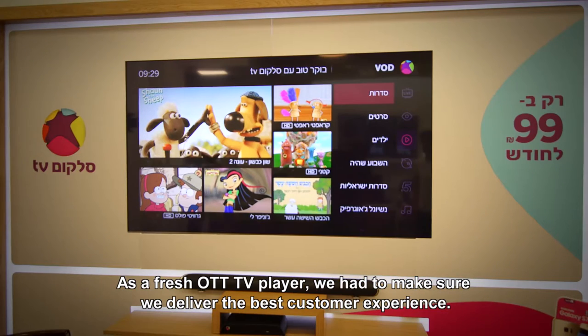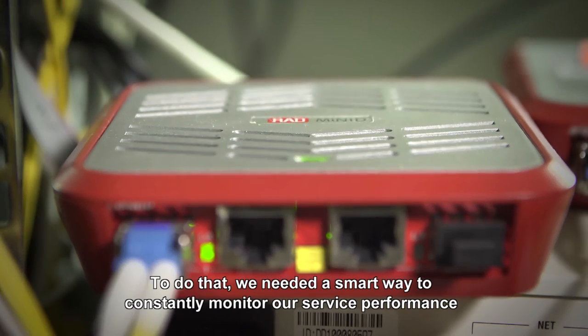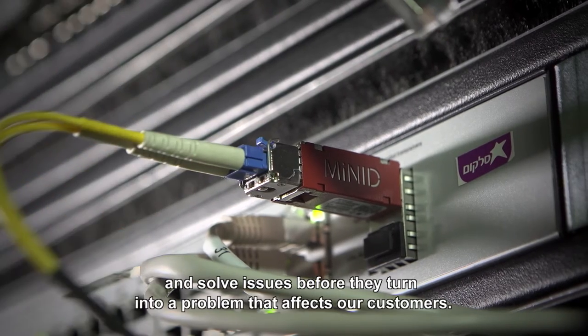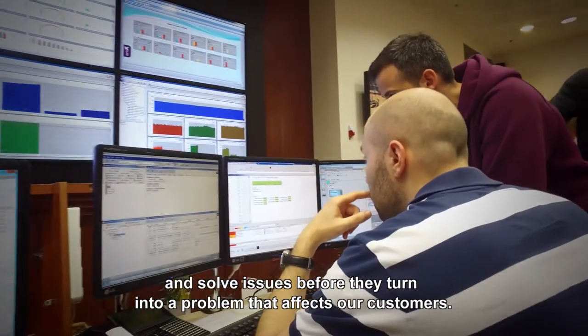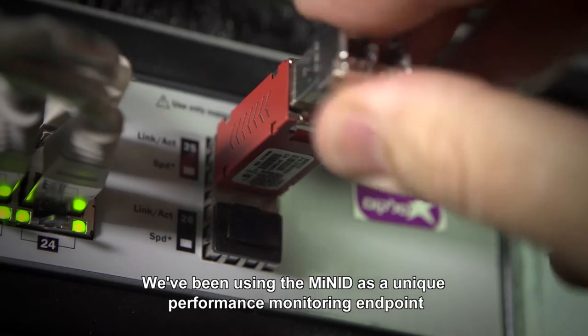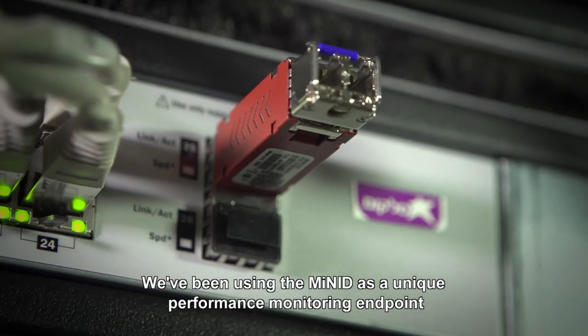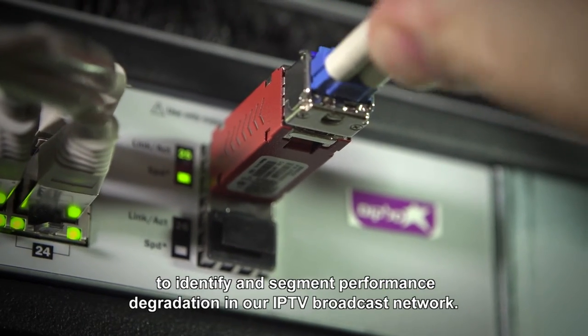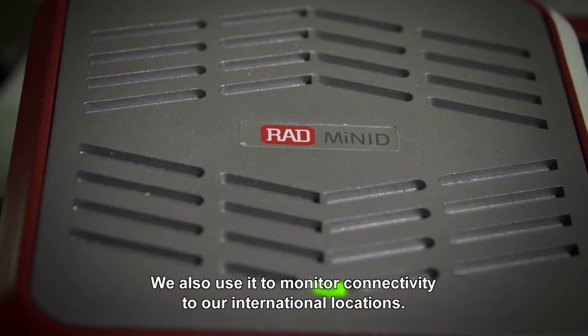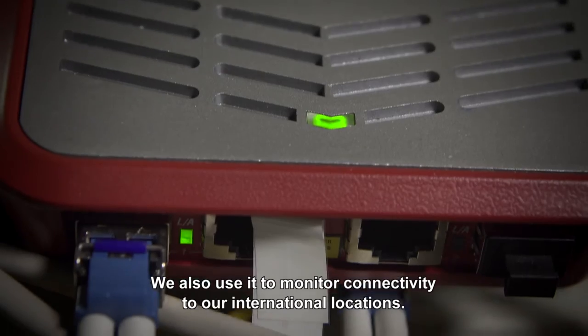As a fresh over-the-top TV player, we had to make sure we deliver the best customer experience. To do that, we needed a smart way to constantly monitor our service performance and solve issues before they turn into a problem that affects our customers. We've been using the MyNeed as a unique performance monitoring endpoint to identify and segment performance degradation in our IPTV broadcast network. We also use it to monitor connectivity to our international locations.